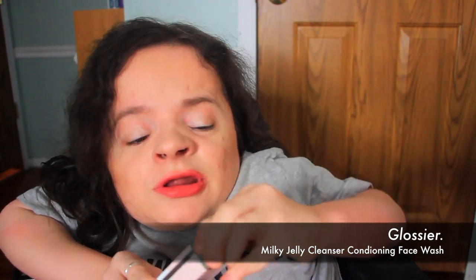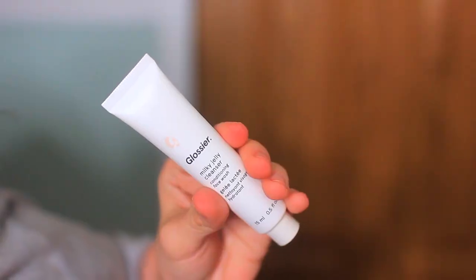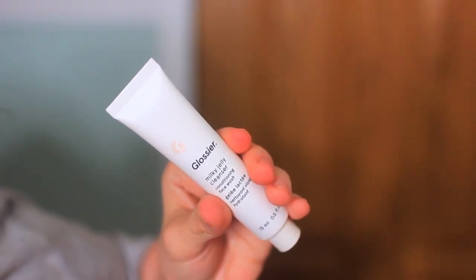The next product — I am so excited about this. It's by Glossier and this is the Milk Jelly Cleanser Conditioning Face Wash. I am so excited to use this. I've heard so many amazing things about this brand and I've only tried one product from them. This is a really nice size and I'm very impressed. There's not much to say until I get to try it out and see how my skin reacts. I will let you guys know my thoughts in an upcoming video.